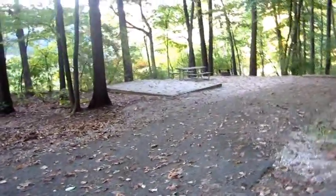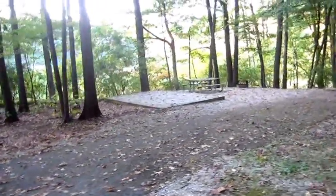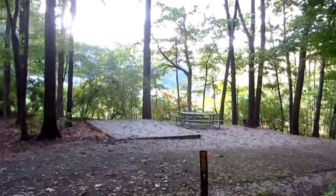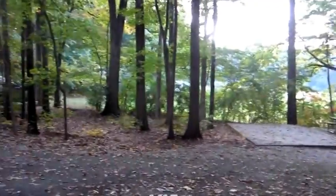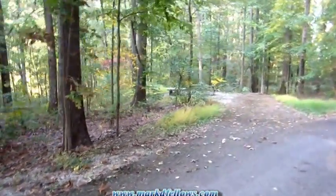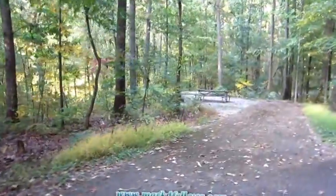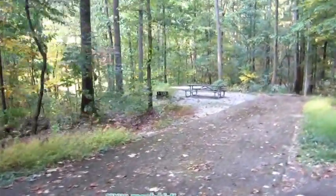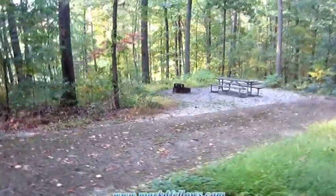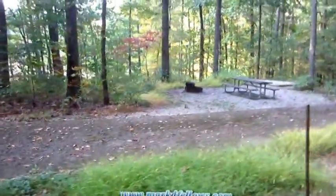This is site 28, which is pretty nice. It's got an open field past it where there are some RVers, but that's a nice site. The next site is okay too — it's not quite as flat and it's a little more packed. That is site 27, Loop A.